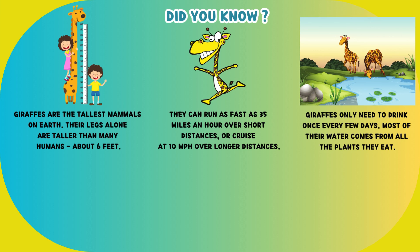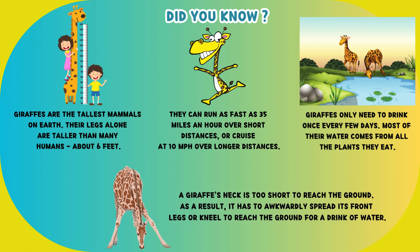Giraffes only need to drink once every few days. Most of their water comes from all the plants they eat. A giraffe's neck is too short to reach the ground, so it has to awkwardly spread its front legs or kneel to reach the ground for a drink of water.